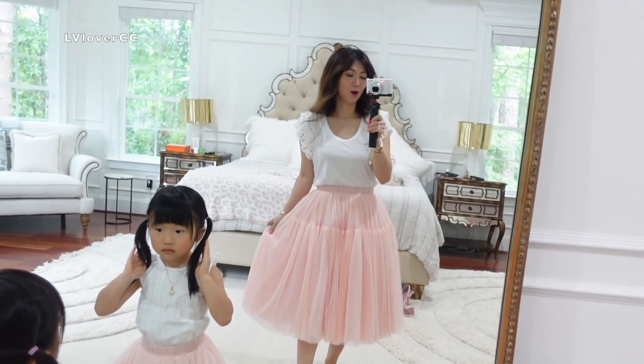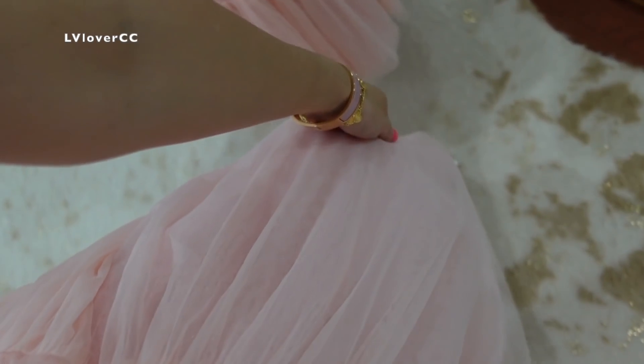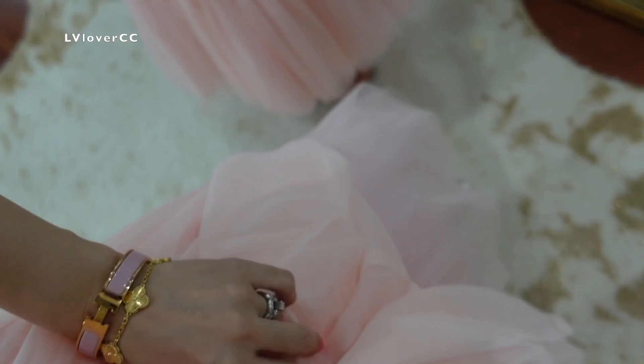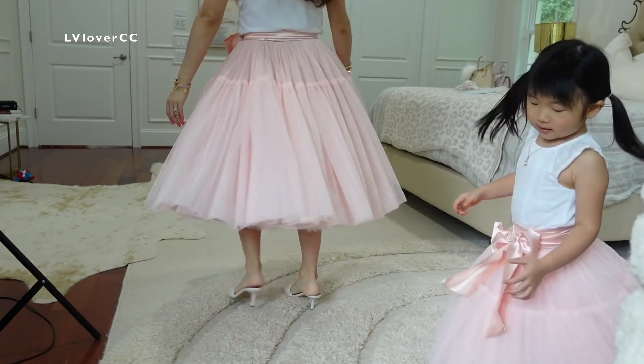These are a brand new release. There are like eight layers on these. So poofy, and they're fine. Hi! Ballerina!